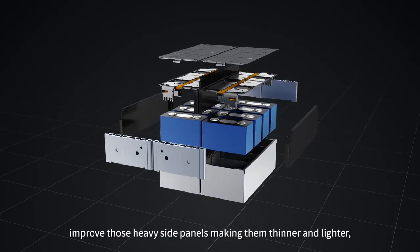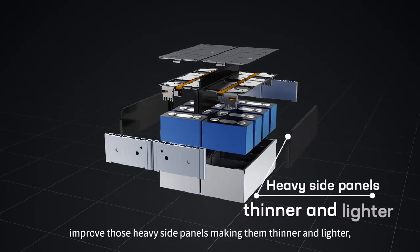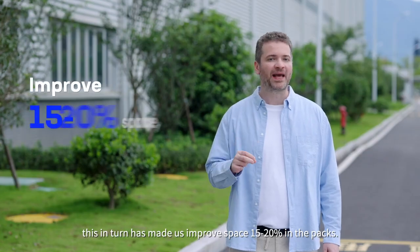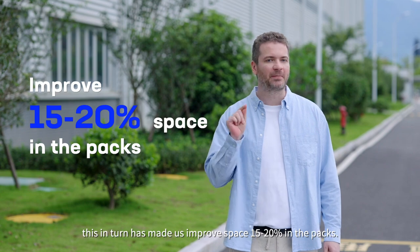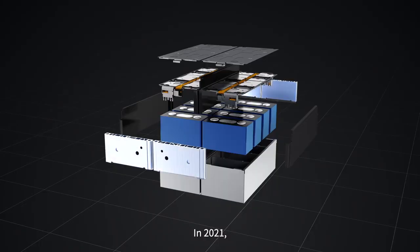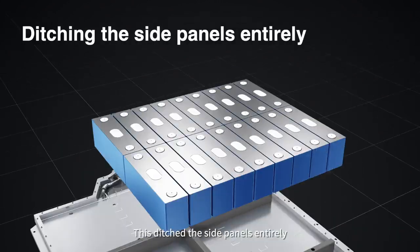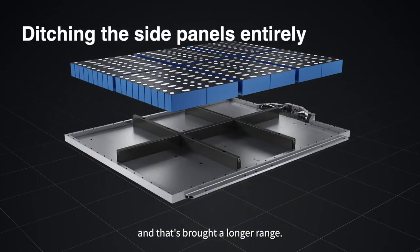This technology helped us improve those heavy side panels, making them thinner and lighter, which in turn improved space by 15–20% in the packs. In 2021, CATL introduced CTP 2.0 technology, which ditched the side panels entirely and thus brought a longer range.